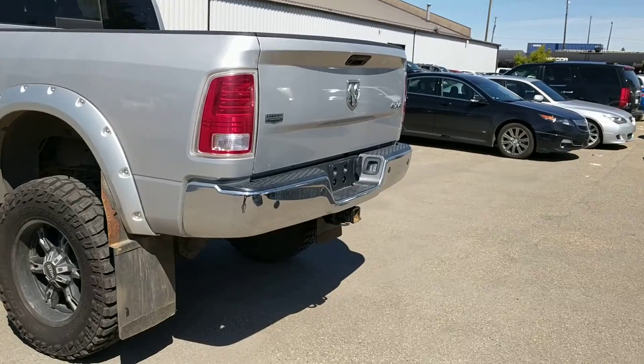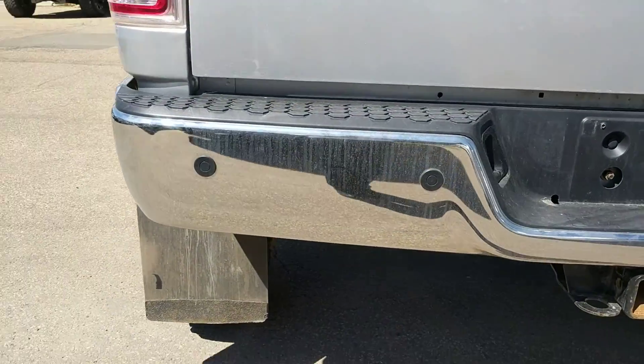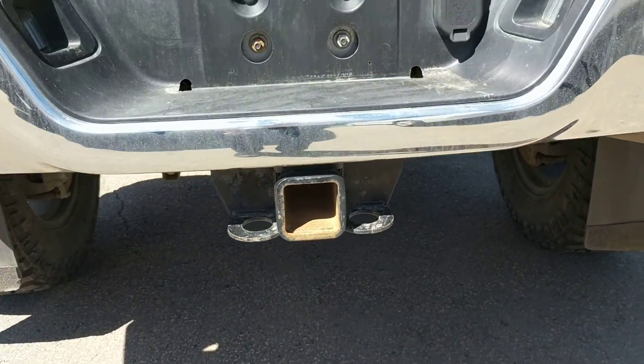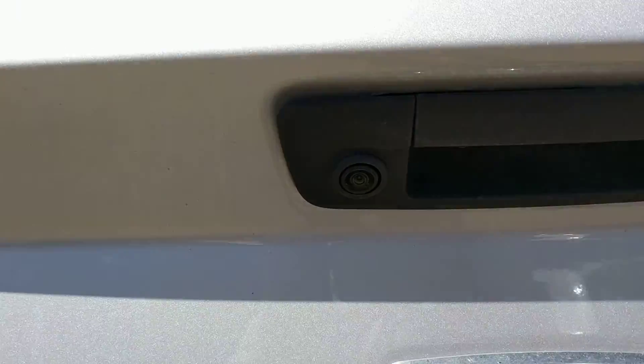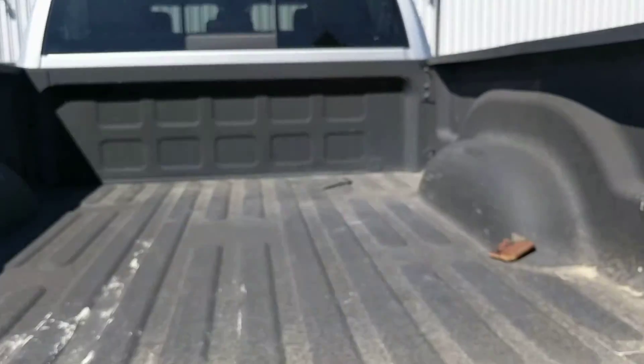Moving to the rear, you have the park sensors right here, towing options with three and five-prong outlets, backup camera right there, and you've got a spray-in box liner as well.